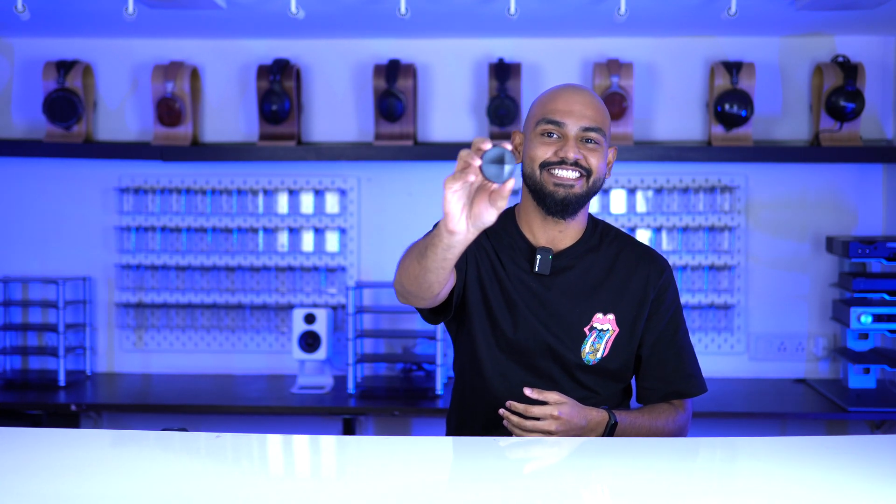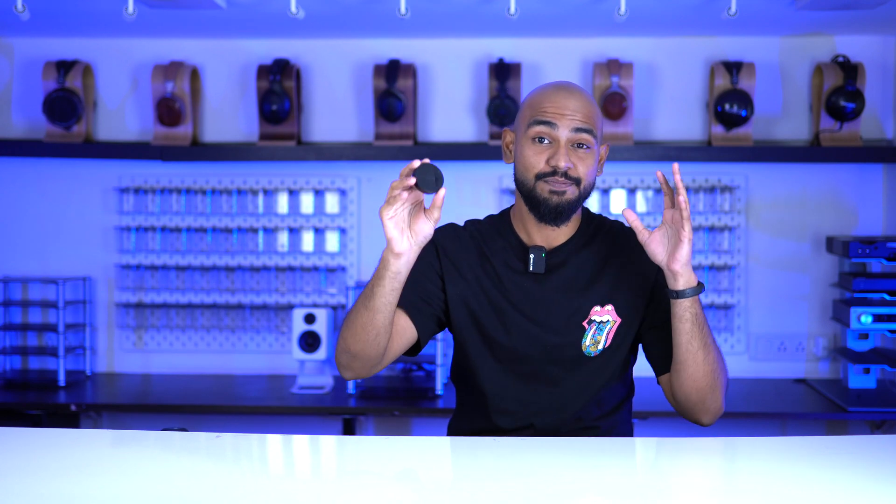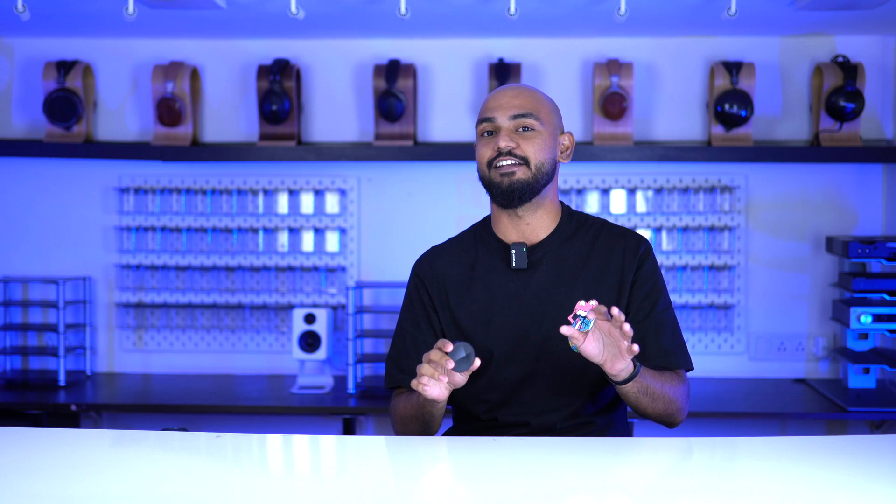Now before we talk about the Fio BTR11 itself, I want to show you guys something. This is the Astalon Kern XP10 and this has been the hottest selling product for the year 2023. We literally sold thousands upon thousands of units and I personally own one and I've been using it for the last two years every single day.